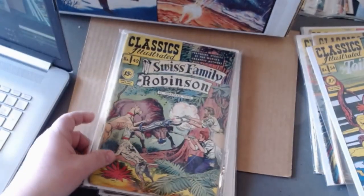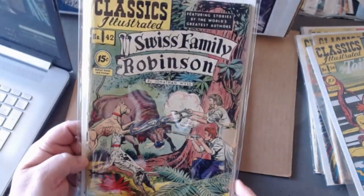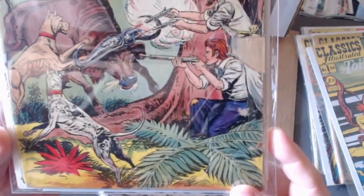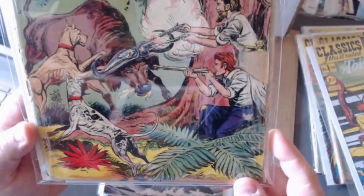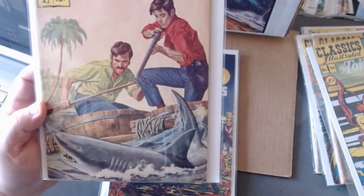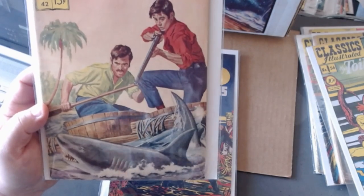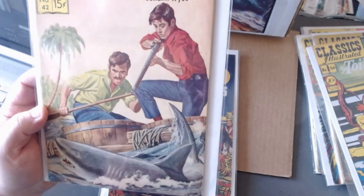Moving on to forty-two, The Swiss Family Robinson — a great story. Here's a lot of gunplay action. The painted cover shows more gun action — this time towards the shark, which I highly recommend. Anytime you come across a shark you should just shoot them. Even if you're at a private aquarium, just shoot — people will thank you later.